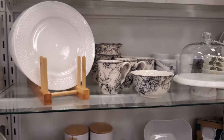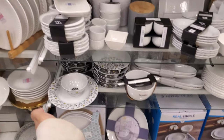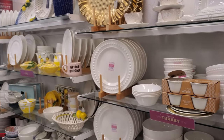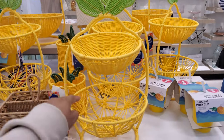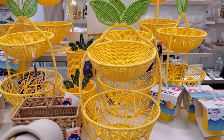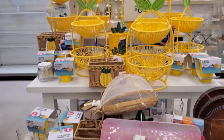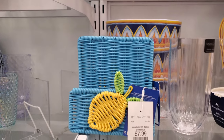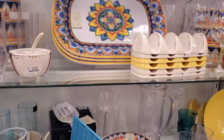I believe that might have been it for their Easter decor. Of course we always see Snoopy up here and your white dishes. There's a little bit of lemon — or pineapple — lots of lemon in here. That is a cute napkin holder for $8. Okay, this area is summertime grilling.